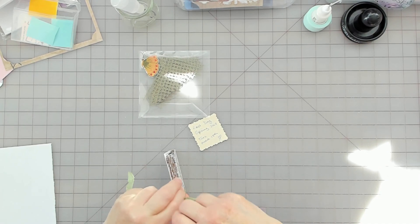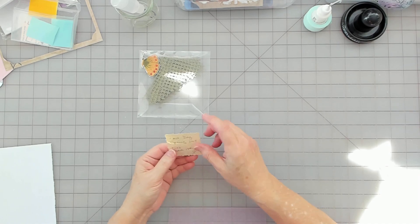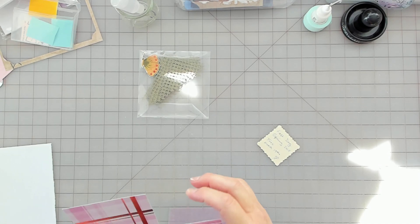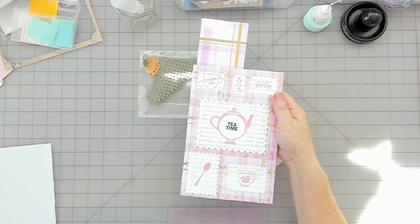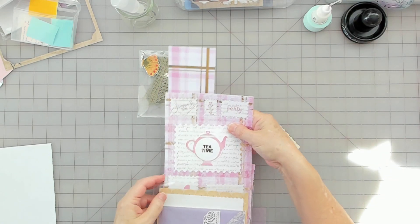It would be great if I could use those up. I kind of want to do something like I did with my tea time page. Let's see what I have here.